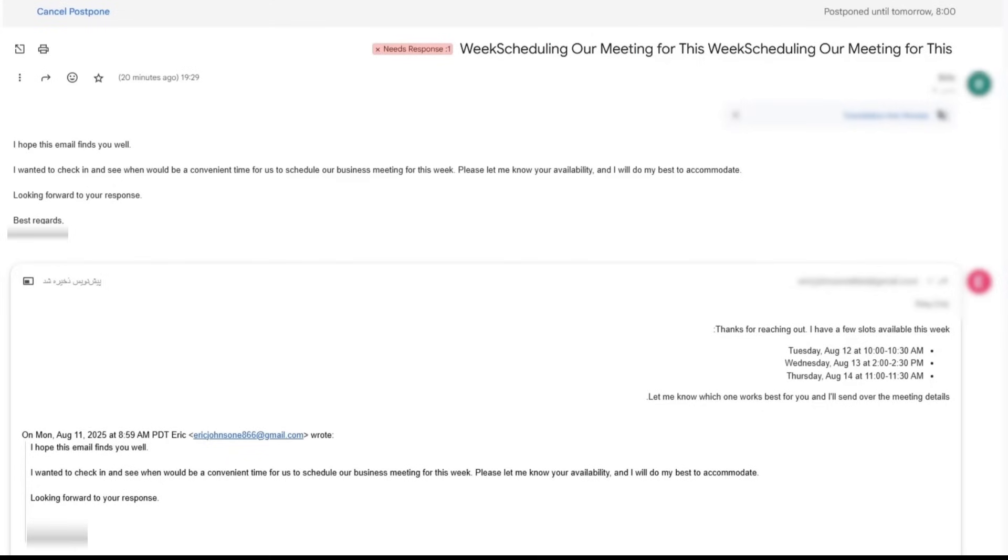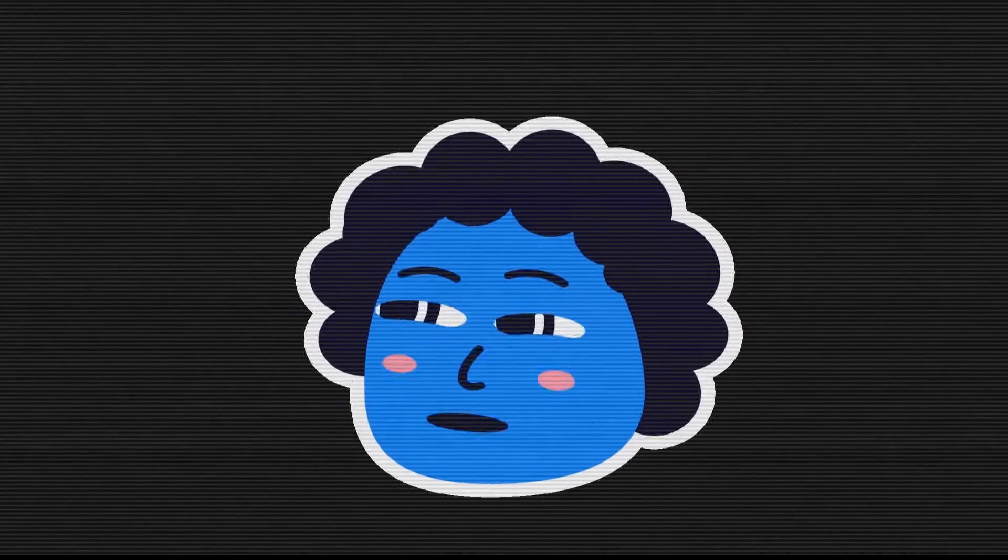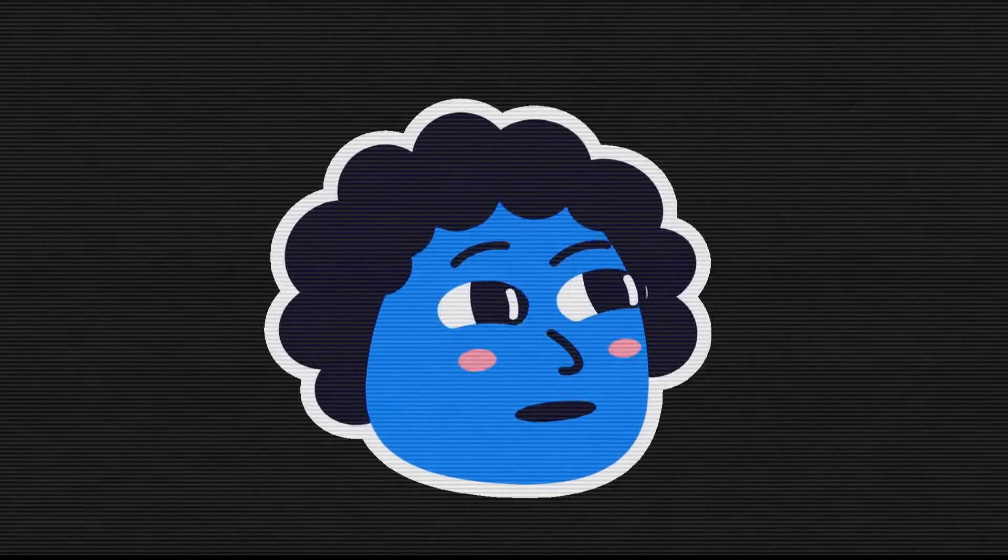Even things I often forget, like my channel link, profile link, or call invite — all of them are included in the email. So instead of spending 30 minutes figuring out what to write, I just give it a quick look, maybe change a word or two, and then hit send.